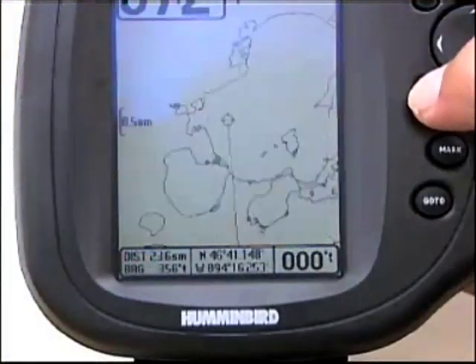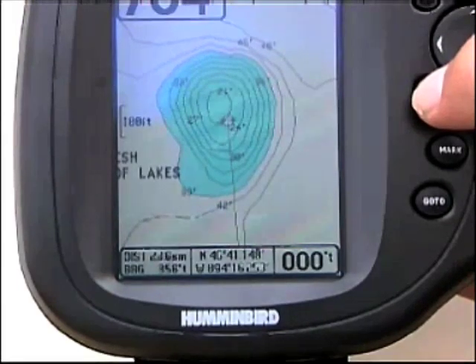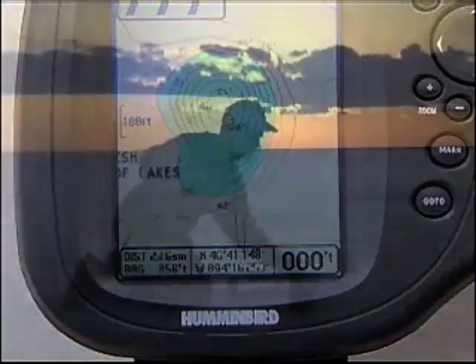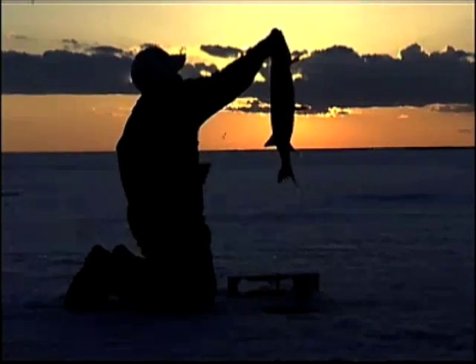You're probably wondering: with this massive expansive ice, how do I find the right spot? The answer is with modern electronics. This task has been made a whole lot easier. A GPS unit with mapping software will accurately display the bottom contours of a lake in extreme detail. Gone are the days of drilling numbers of worthless holes just to find the right spot.